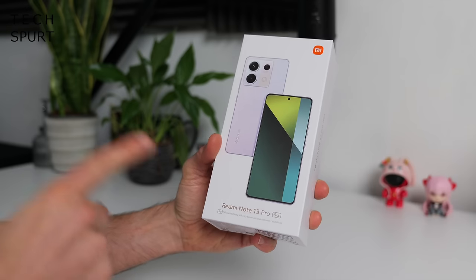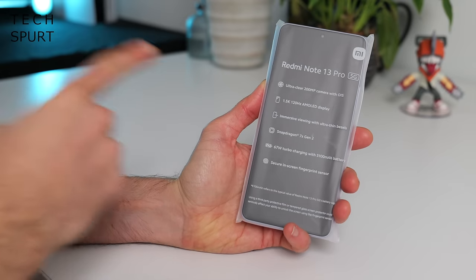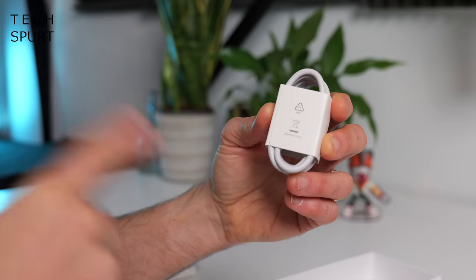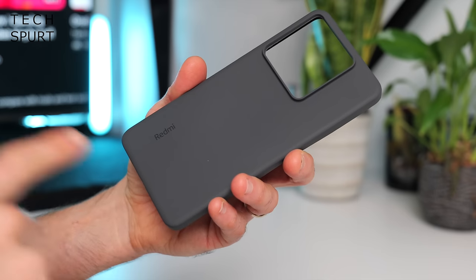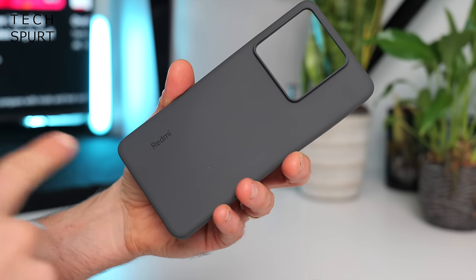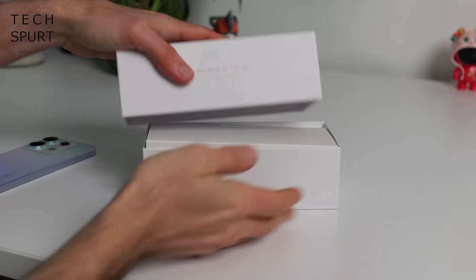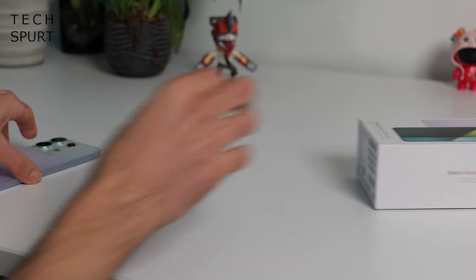So what do you get in that box? You've got yourself a Redmi Note 13 Pro, a 67W power adapter, a USB cable, and yes, Xiaomi has also chucked in a case to keep your Redmi Note 13 Pro in good nick. And that's all the goodies packed in the box, so time to slip my SIM inside.